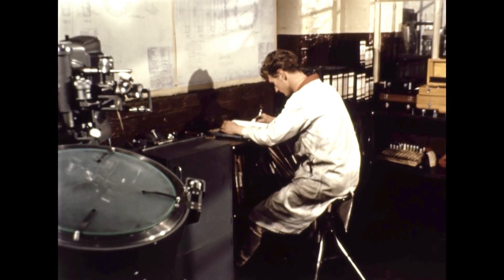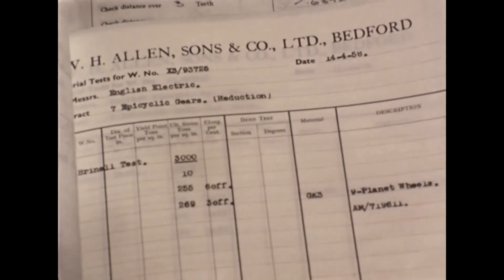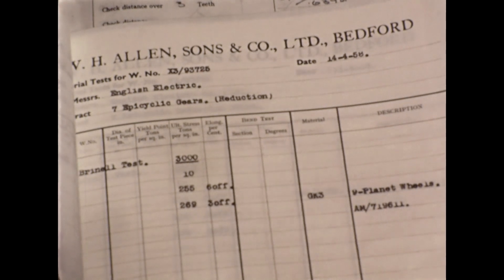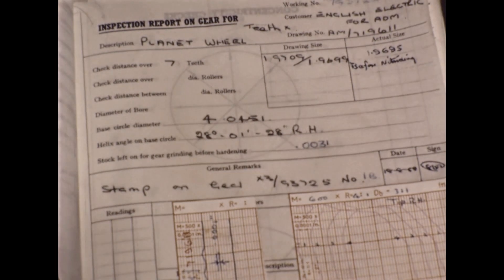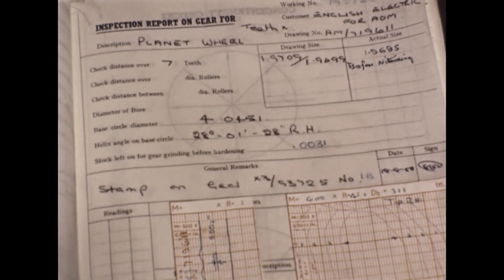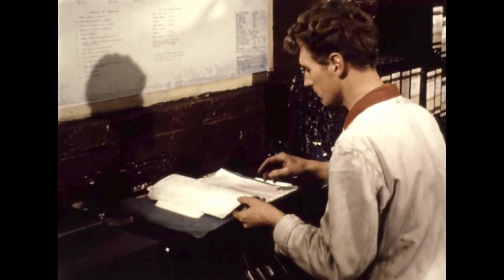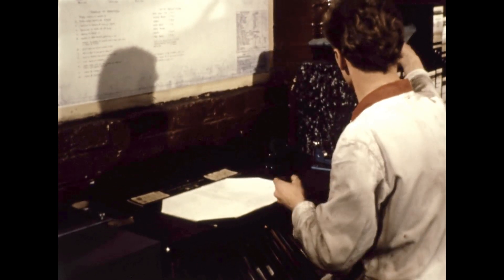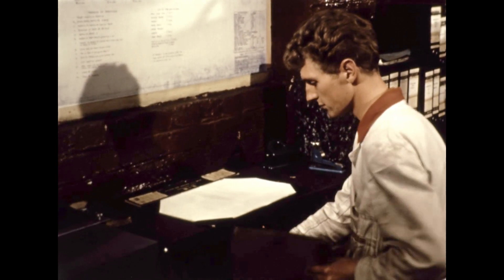Each gear tooth component manufactured here is registered in a complete inspection record. This certifies the composition and hardness of the material used, and records the details of all checks of tooth profile, helix angle, pitch accuracy, and final hardness after hardening. This procedure applies not only to epicyclic gear components, but to gear components of all kinds, including parallel shaft gears, which of course are still the most suitable for many applications.